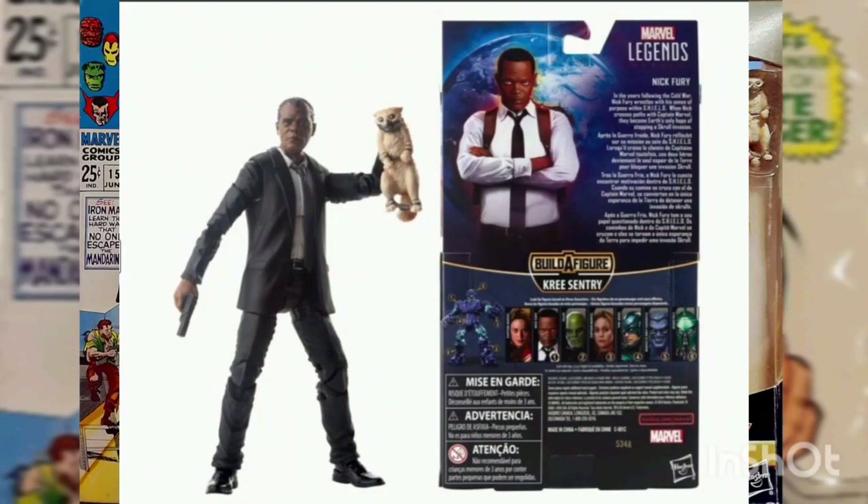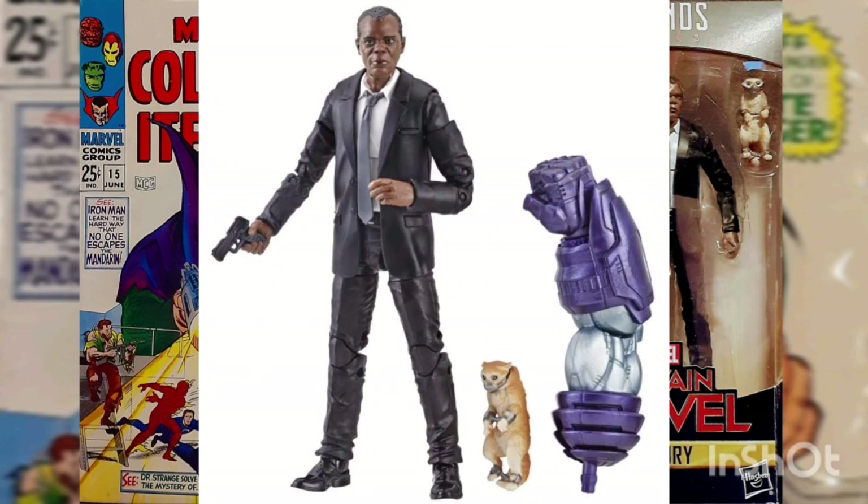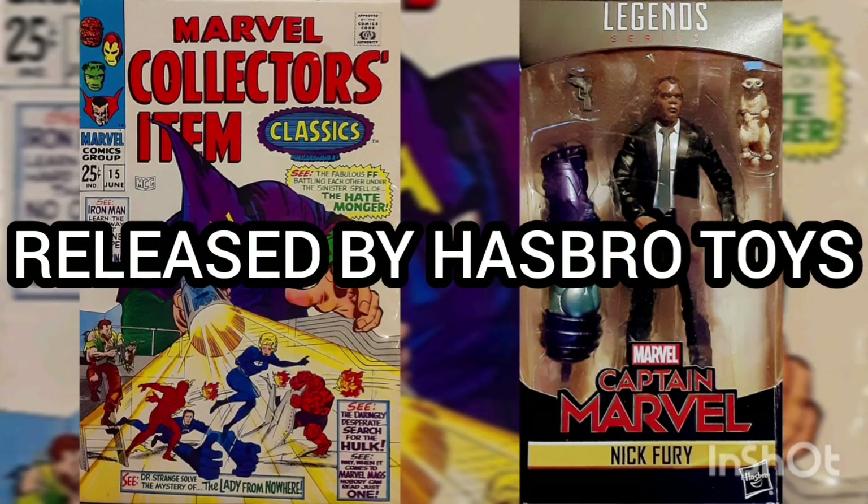This is also part of the Kree Century Build-A-Figure wave and comes with an arm accessory, including a handgun and the flerken in a muzzle and chains — poor kitty — released by Hasbro Toys.